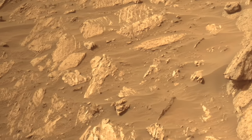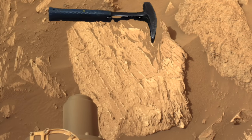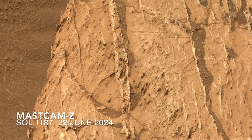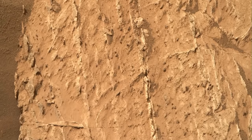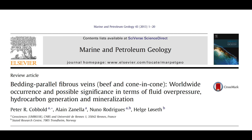Referred to as bedding parallel veins, they're recognized in many places on Earth. In fact, it was quarrymen in England who referred to them as beef, apparently because of the resemblance of the fibrous minerals in the veins to muscle fibers. Even the term 'vein' came from quarrymen, according to an 1824 paper. Beef is still used to describe veins filled with fibrous minerals like calcite, gypsum, and quartz that have been documented worldwide on Earth.